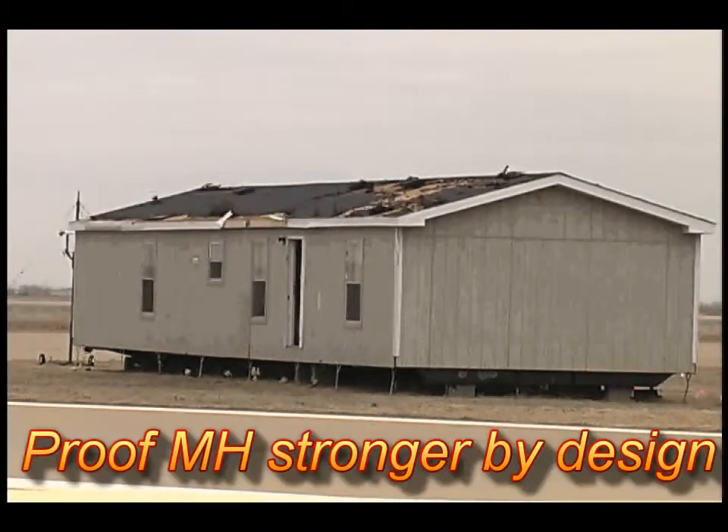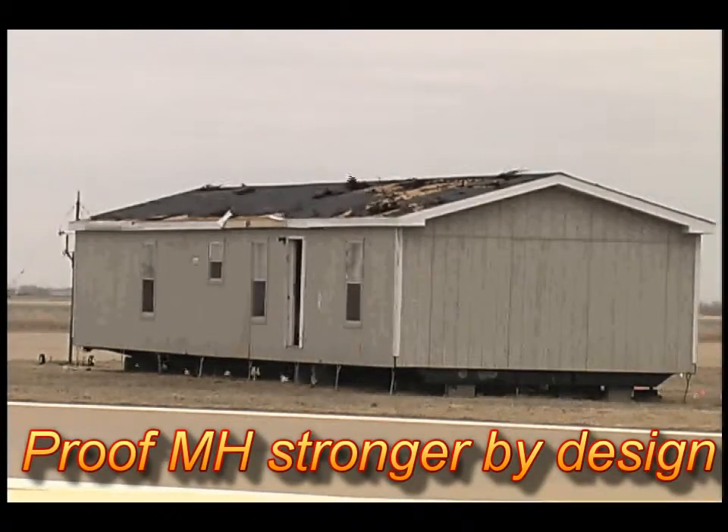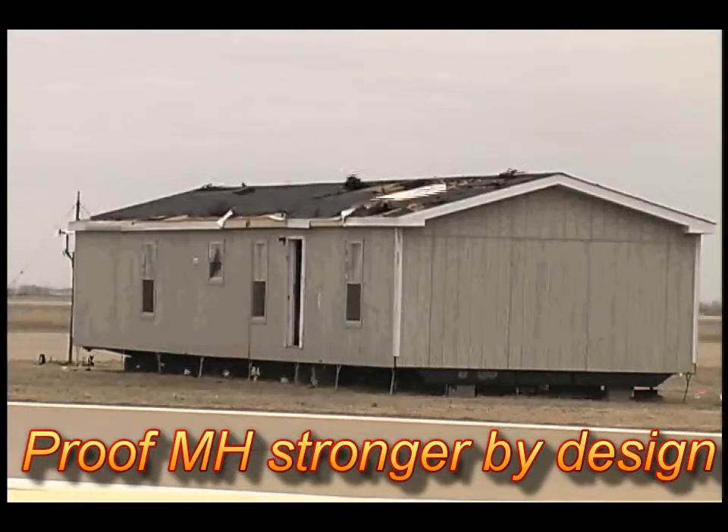What the facts in this video prove is this: properly installed modern manufactured homes are stronger than ordinary conventional site built houses.